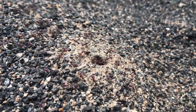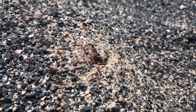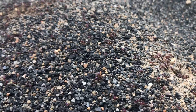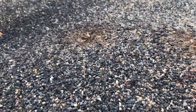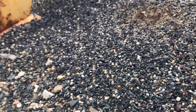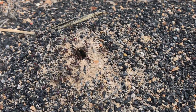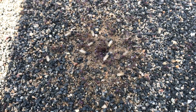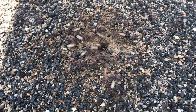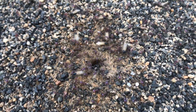Here we can see plenty of activity going on. We can see the males there, the drones, just popping out of the nest. I did manage to get some queens as well — they're quite hard to spot and quite timid, not really coming out very often, but I did manage to get some so stay tuned for that.